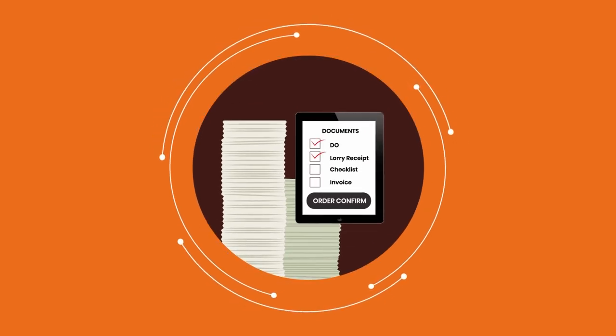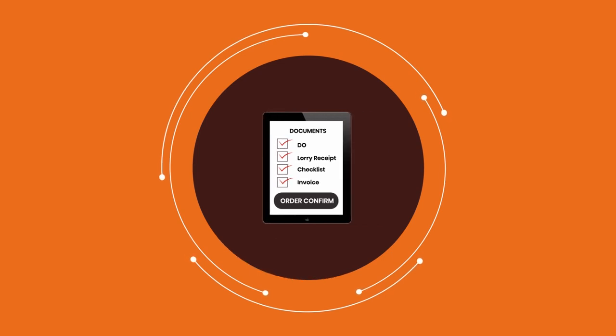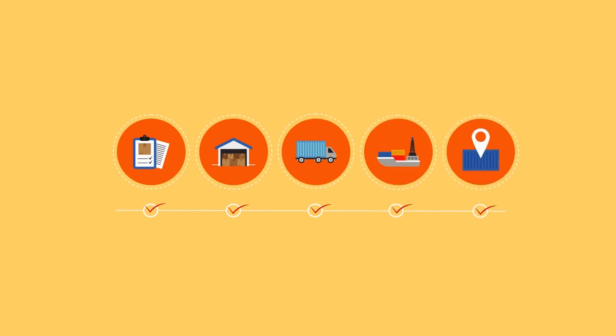Paperwork suddenly becomes a thing of the past, and Mr. Amit feels free with so much more time on his hands. Instant notifications keep him up to date on shipments, allowing him to relax knowing his containers will reach their destination.